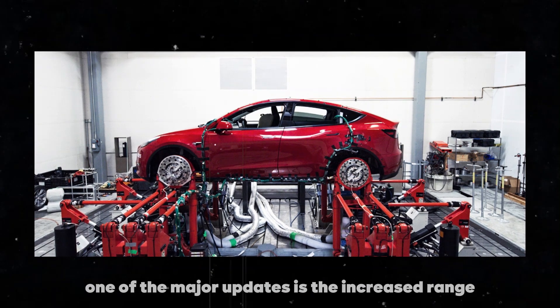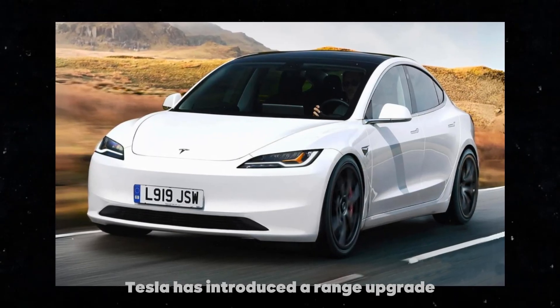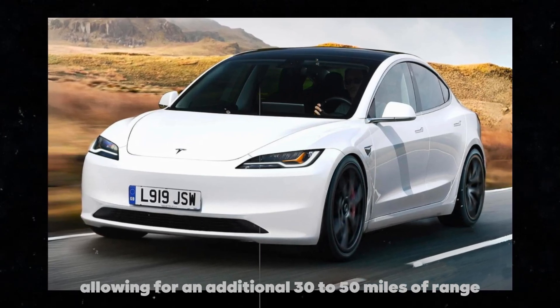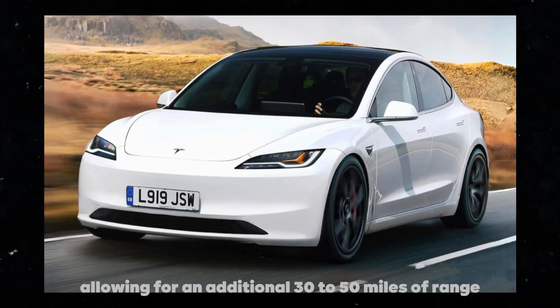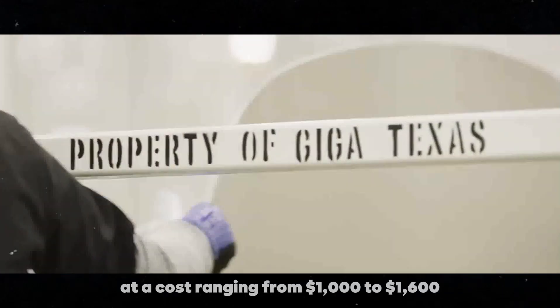First, one of the major updates is the increased range. Tesla has introduced a range upgrade for the rear-wheel drive Model Y models, allowing for an additional 30 to 50 miles of range at a cost ranging from $1,000 to $1,600.